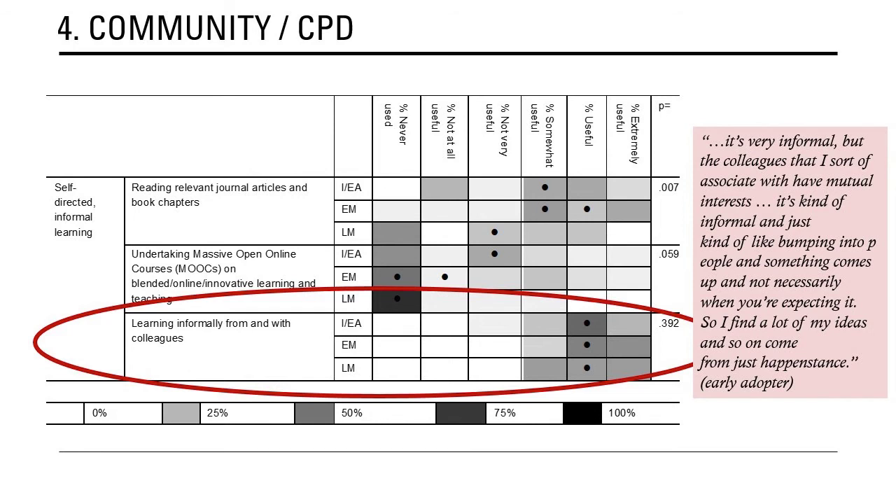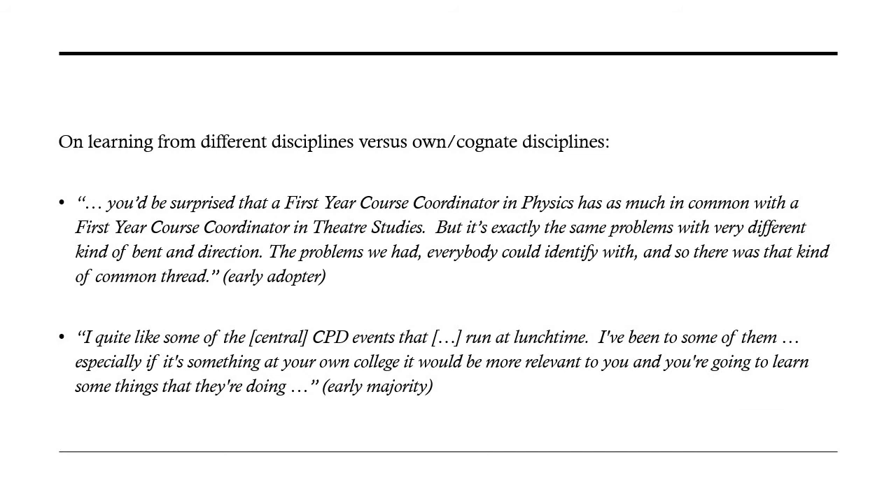This idea of serendipity came up again and again in the study, and it's really important that we provide opportunities for serendipitous encounters for innovative ideas to emerge. What I also discovered was a difference between early adopters and early majority respondents: early adopters can see the potential for innovation from a different subject and transpose it into their own discipline, whereas early majority respondents prefer to see something in their own discipline and adapt it in that very similar context.